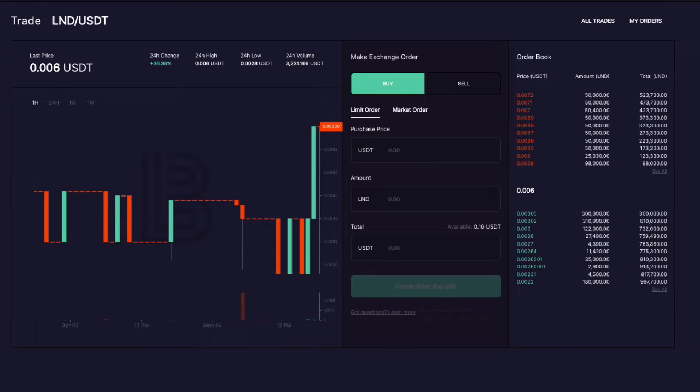Here you can see their exchange. It's quite basic — you have an exchange where you can swap between LND and USDT, and that's about it. I believe they're going to add more pairs in the future but haven't done so at this point. And liquidity, as you can see, is not the greatest.